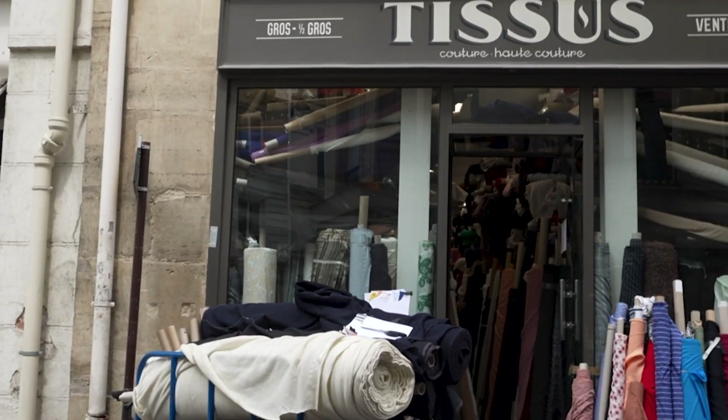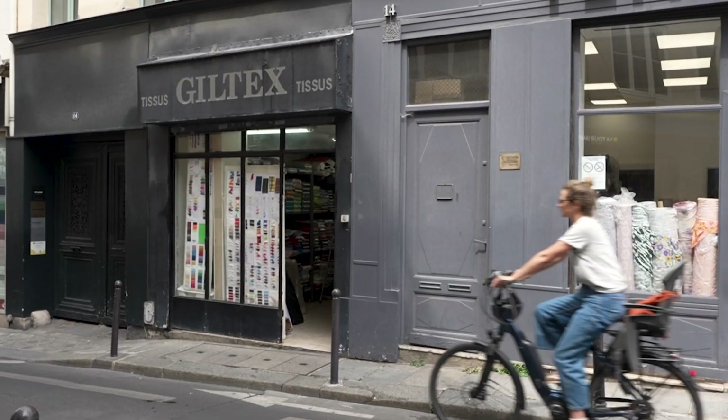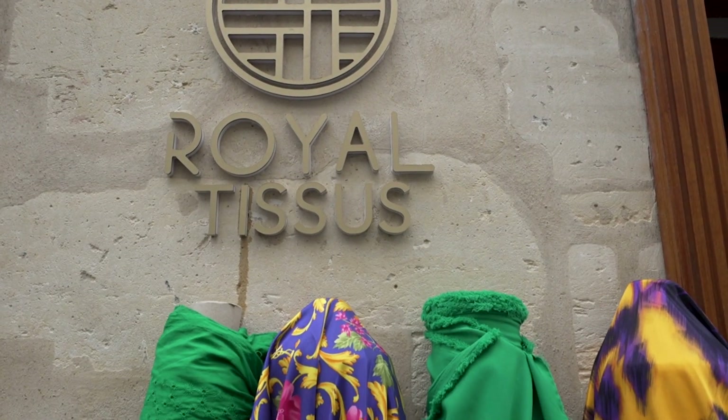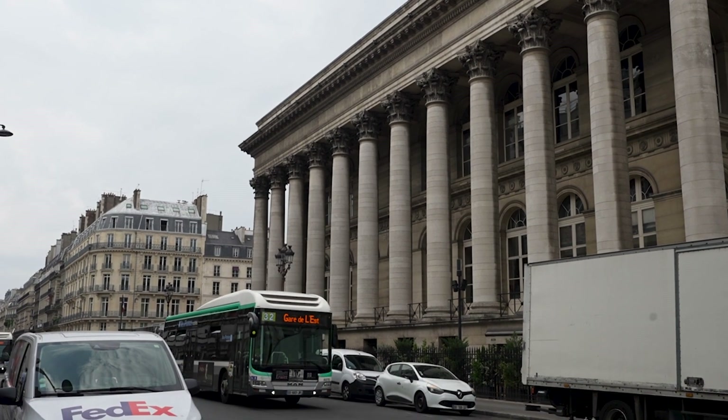Thanks to its central position in the heart of Paris, by the 19th century Sentier had become the beating heart of the French textile industry. The second is also where you'll find the Bourse — the Stock Exchange of Paris.